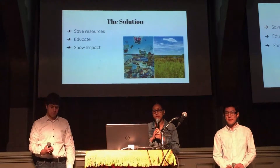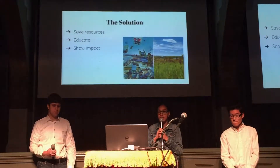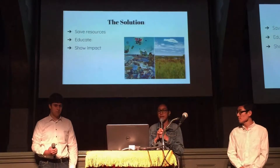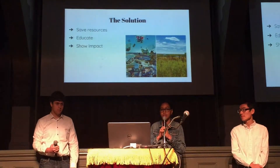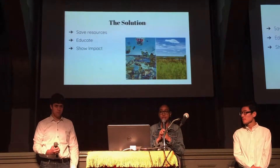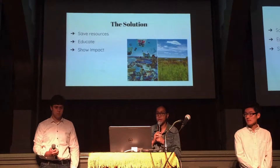As a result, the solutions to these problems are to save valuable resources such as plastic and aluminum, in addition to educating the public on how to do these green actions, as well as showing them the impact to show that their actions truly matter.